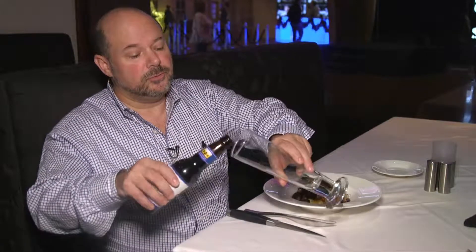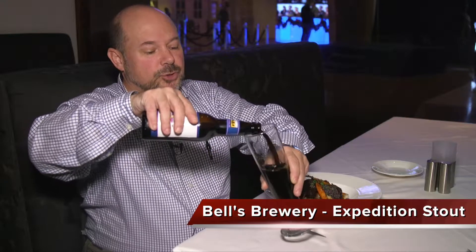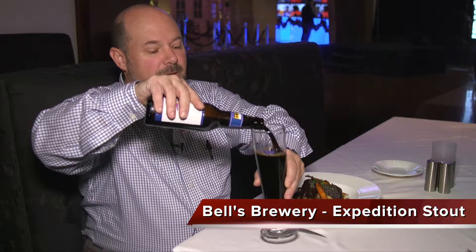It's the perfect complement to this Bell's Expedition Stout. How dark and wonderful is this beer paired with the beef bourguignon — a perfect complement here to enjoy at Final Cut Steakhouse.